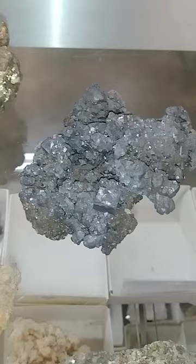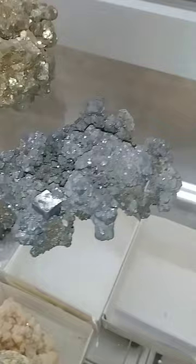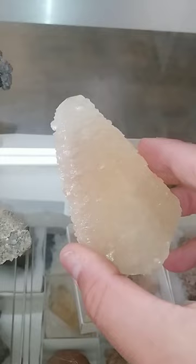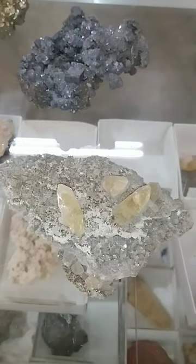Galena, which is lead sulfide. Missouri used to be one of the leading lead producers in the world. This is dolomite, and it's typically an indicator stone for the lead. And these two are a couple of calcite specimens in various forms. Calcite is calcium carbonate — it's the active ingredient in Tums, but it's typically associated with lead mining and some other stuff.